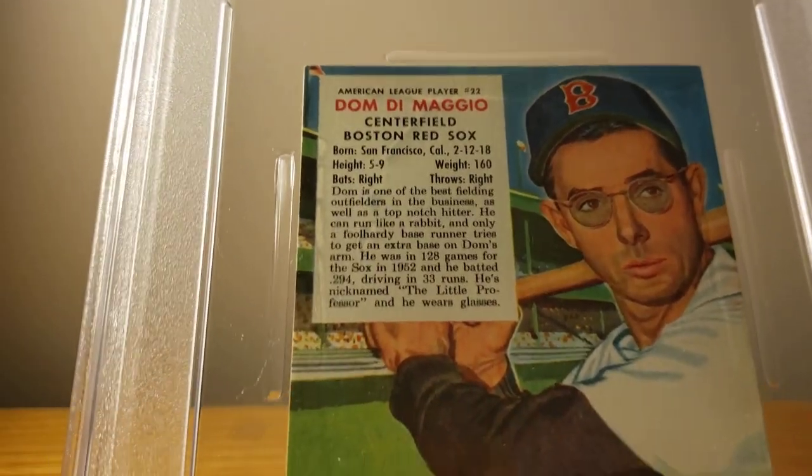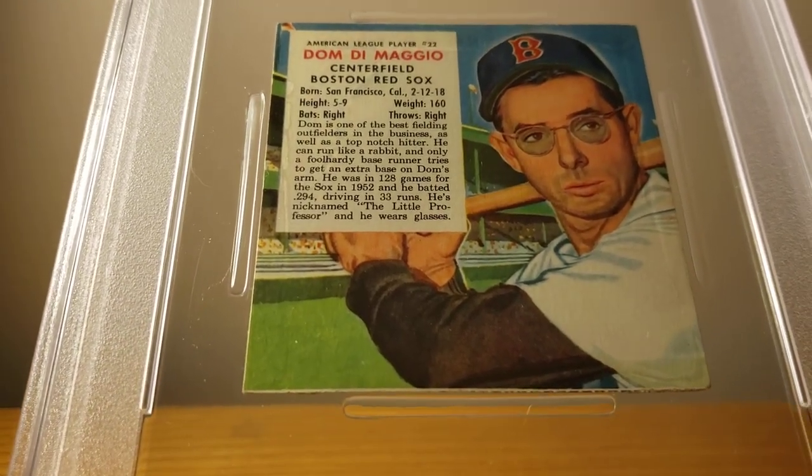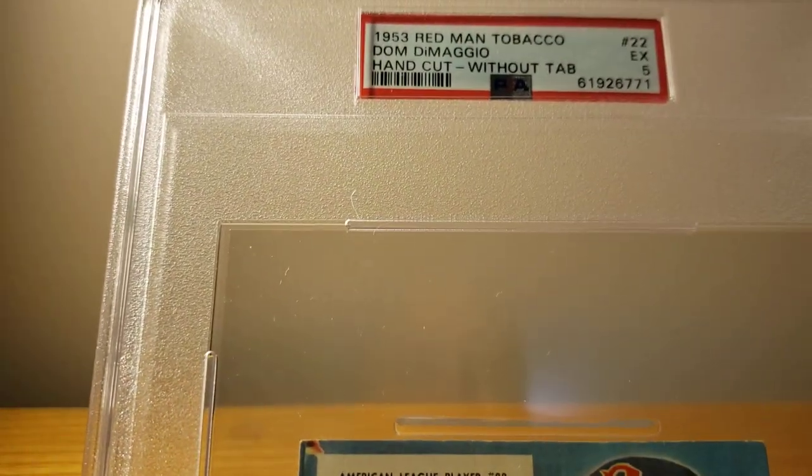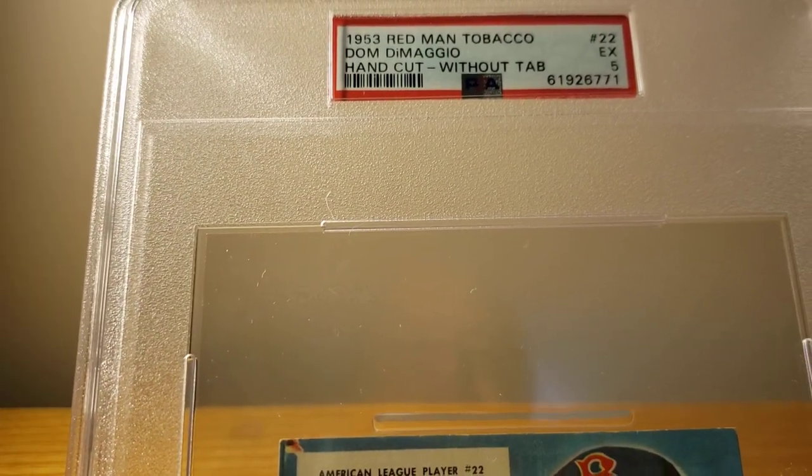Casey Stengel is number one and he came back as a PSA 3 VG. Card number two is Dominic DiMaggio, Boston Red Sox, and he came back as a PSA 5 Excellent condition.